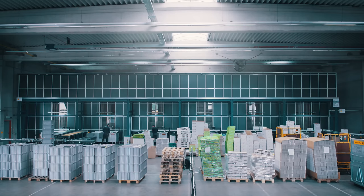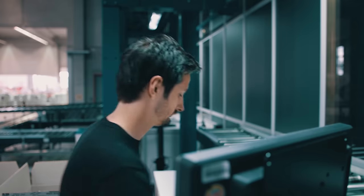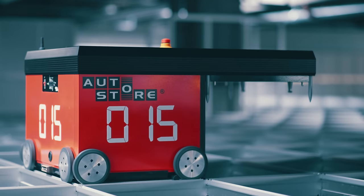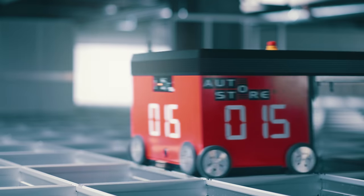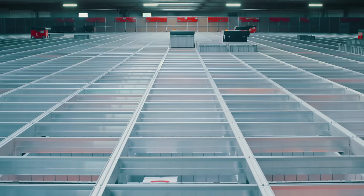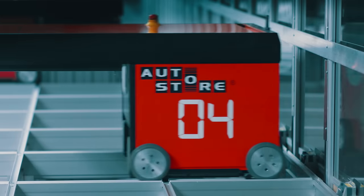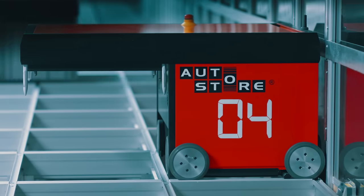AutoStore will never have a sick day. Even if a robot gets ill, the system will continue to deliver. It is a modular, flexible system you can trust. Ten robots use the same energy as one vacuum cleaner. Flick off the lights and save that electric bill.